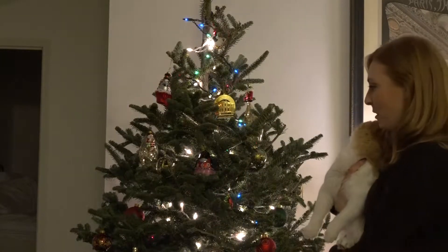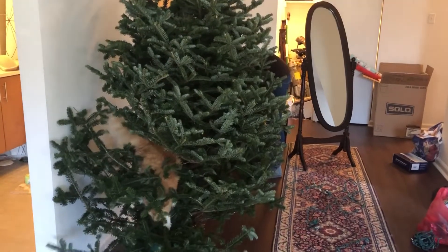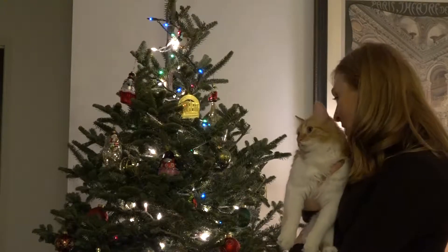It's Scotty's first Christmas and of course he's very excited about our tree. He's already jumped in the tree a couple of times, but that's normal because cats are very curious and he's definitely a very curious kitty.